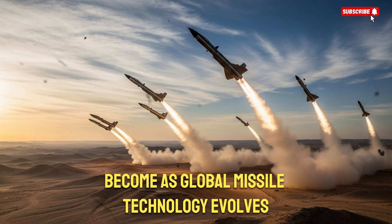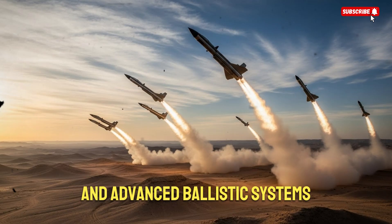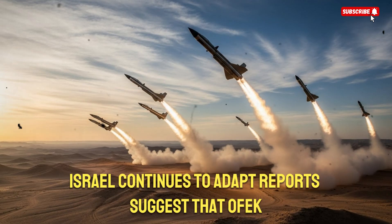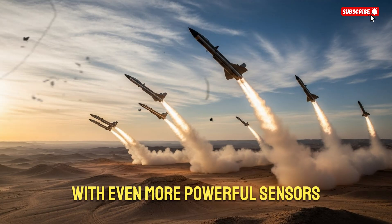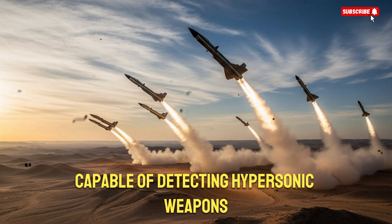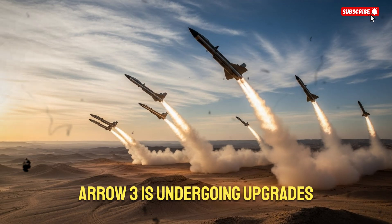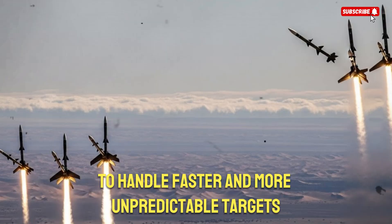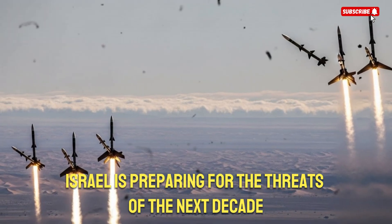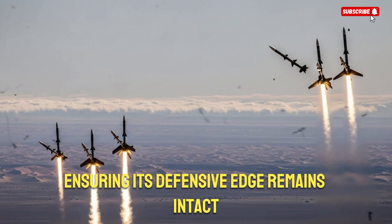As global missile technology evolves, with new threats like hypersonic glide vehicles and advanced ballistic systems, Israel continues to adapt. Reports suggest that OFC satellites are being equipped with even more powerful sensors capable of detecting hypersonic weapons during their glide phase. Meanwhile, ARO-3 is undergoing upgrades to handle faster and more unpredictable targets. Israel is preparing for the threats of the next decade, ensuring its defensive edge remains intact.